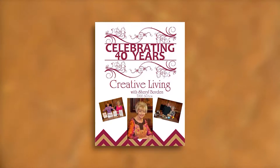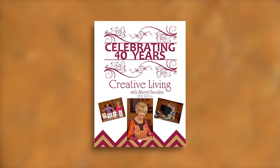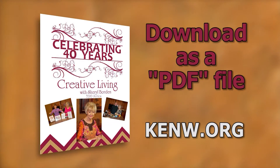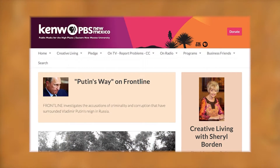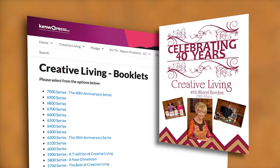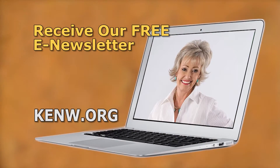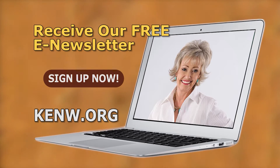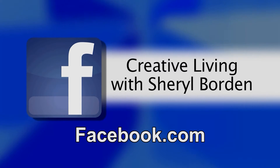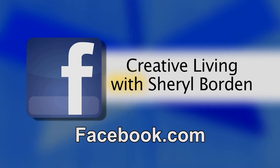We are very pleased to offer a special booklet that accompanies this series of Creative Living — we are celebrating our 40th year on PBS. This booklet is titled The 40th Anniversary Series, featuring a wonderful collection of ideas and information, available free of charge on our website. Posted as a PDF file, you can download the entire booklet or just the segments you're most interested in. Go to kenw.org and click on Creative Living, then scroll down to the booklet section. We'd also like to invite you to sign up for our free e-newsletter at kenw.org and become a fan of Creative Living with Cheryl Borden on Facebook.